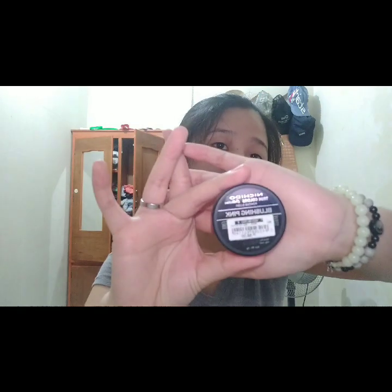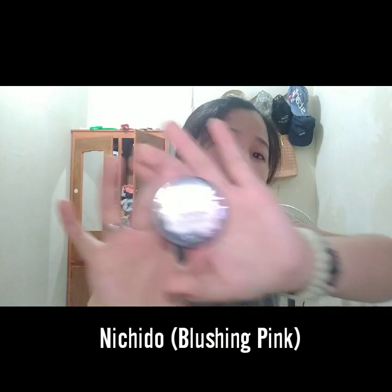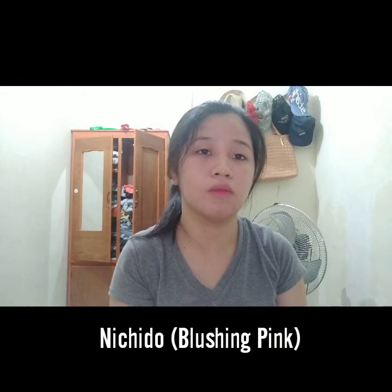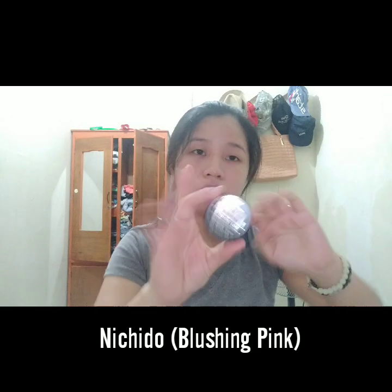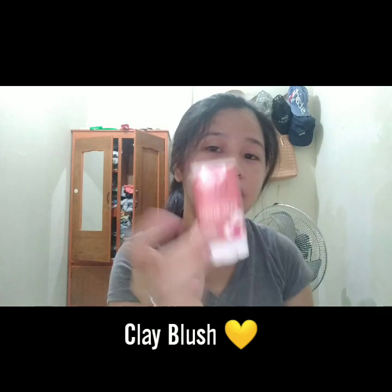For blush, I have a lot of blushes - sometimes I use lip tint as blush. But the blush I have available right now is this Nitsido in Blushy Pink. My skin looks very pale without blush on, but I don't blush every day because I'm not very skilled at makeup - I only apply a very tiny amount. And then this clay blush, I've had this for a long time.